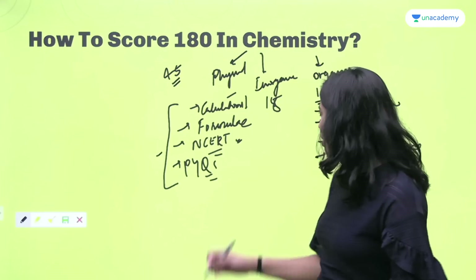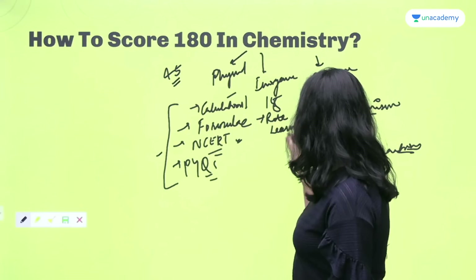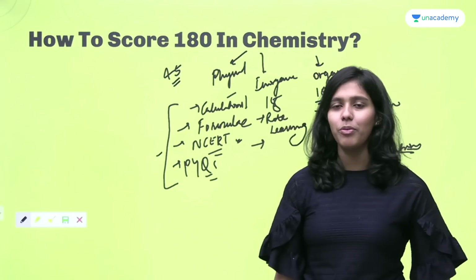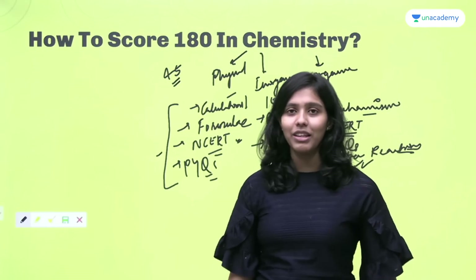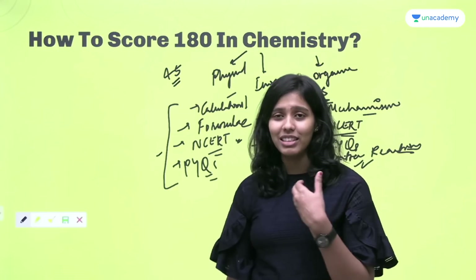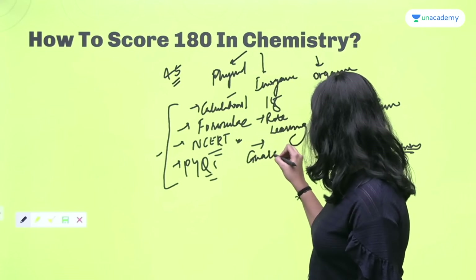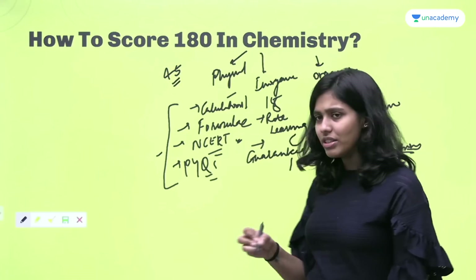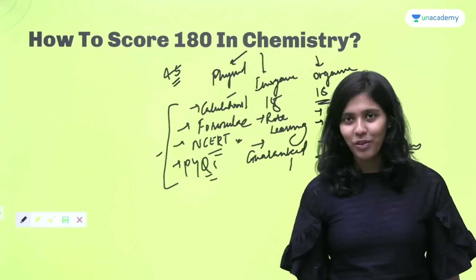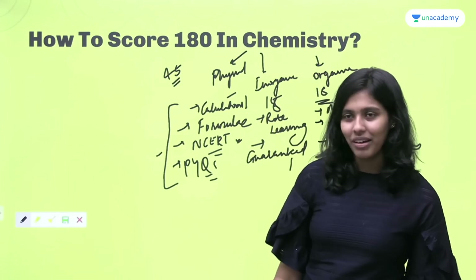Talking about inorganic chemistry — rote learning is key. Logic doesn't work here at all. You just have to memorize, memorize, and memorize. Reading once is not enough; you have to read it multiple times — 10, 15, 20 times, however many it takes. Inorganic chemistry is guaranteed marks. Once you know the answer, with four options in front of you, there is no possible way of making a mistake. There are no calculations, no formulae — you just have to remember. That's it.